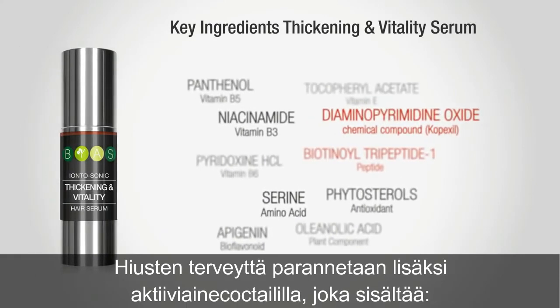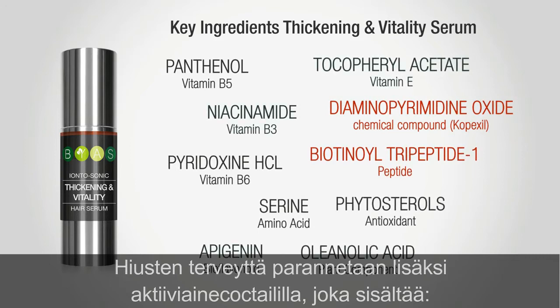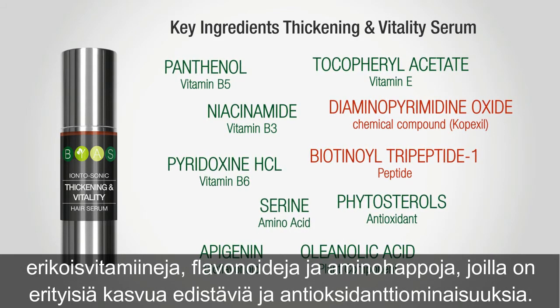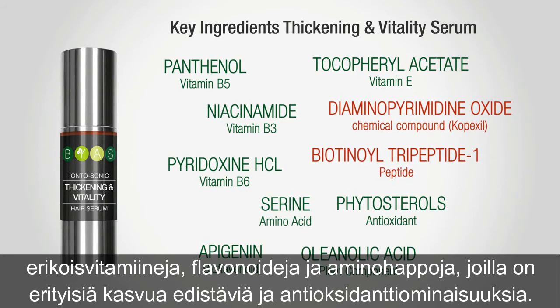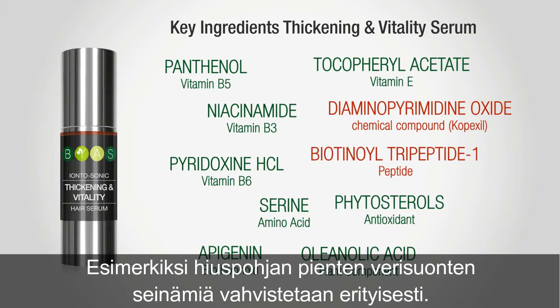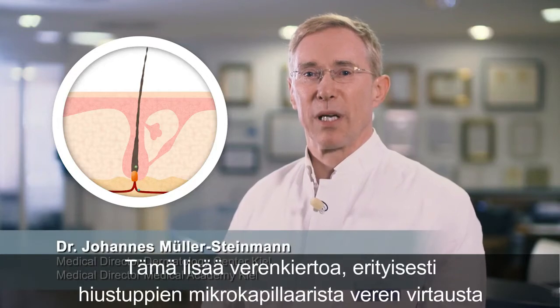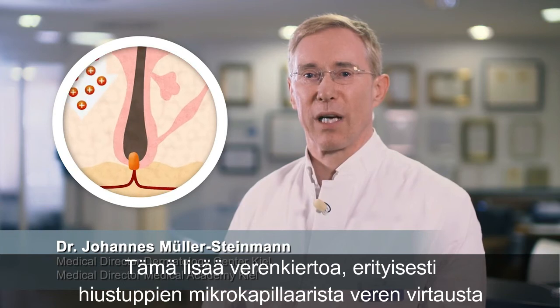The improvement of hair health is additionally supported through a cocktail of active ingredients made of special vitamins, flavonoids and amino acids, which have special vasodilatory and antioxidant properties. For example, the walls of the small blood vessels in the scalp are strengthened particularly. This increases the blood circulation and especially the microcapillary blood flow to the hair follicles.